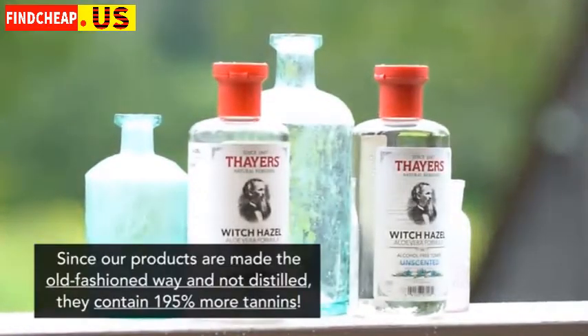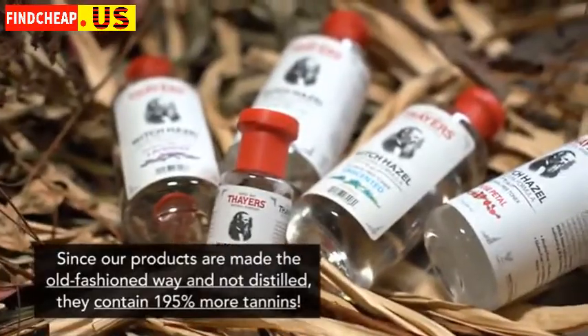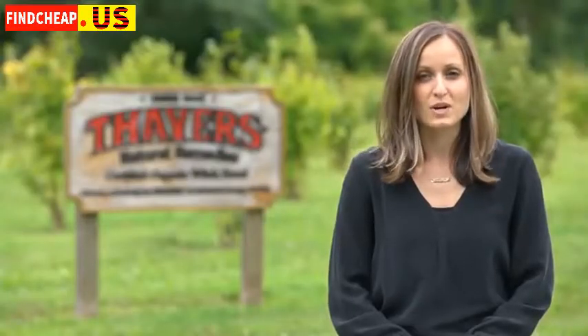Since our products are made the old-fashioned way and not distilled, they contain 195% more tannins. When you distill something, you bring it up to a very high temperature — a lot like boiling veggies.